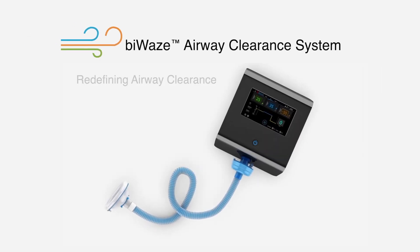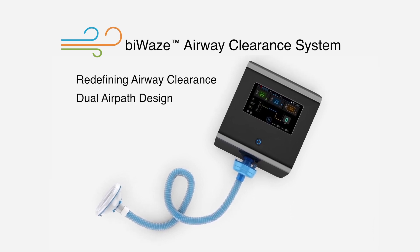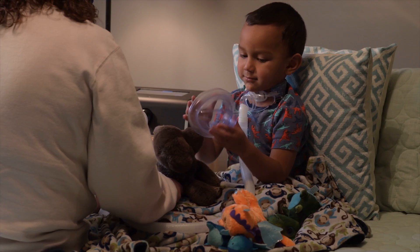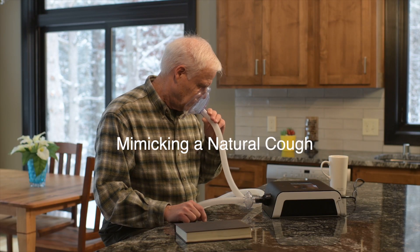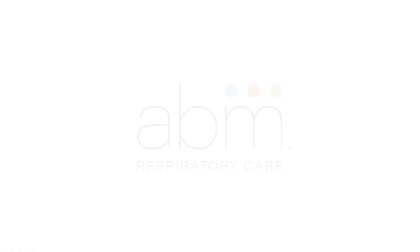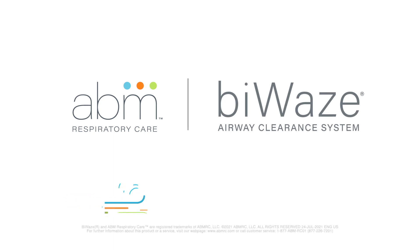The Viways system is redefining airway clearance with a dual air path design. The system combines hygiene and personalization into a tailored therapy experience. Viways helps people clear their airways by mimicking a natural cough, as well as mobilizing mucus with its oscillations and lung expansion therapy options. For more information about the Viways Airway Clearance System, visit our website at www.abmrespiratorycare.com.